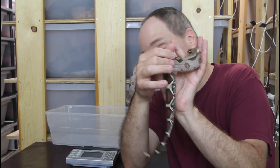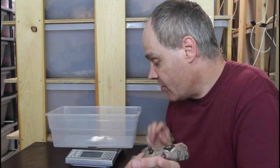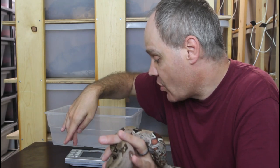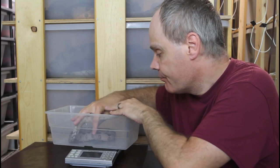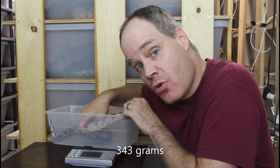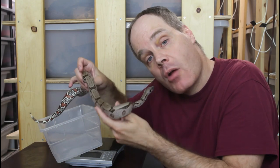I'm going to go ahead and weigh all these animals on my kitchen scale with a weigh boat, weighing in grams. Okay, zeroed out — he is 343 grams. So a one-year-old Suriname at 343 grams. I should add that this guy is from my Prometheus bloodline of Suriname redtails, and they tend to grow faster than my other main bloodline. I'm going to show you examples of boas from both bloodlines.